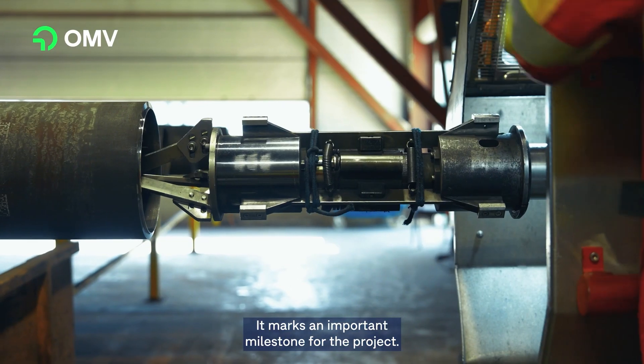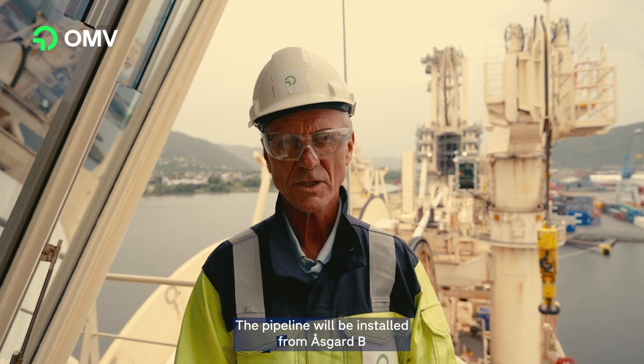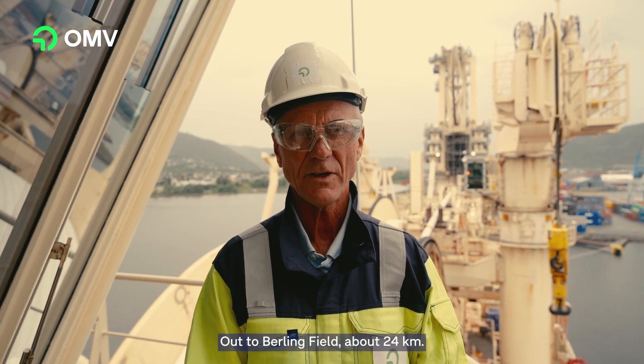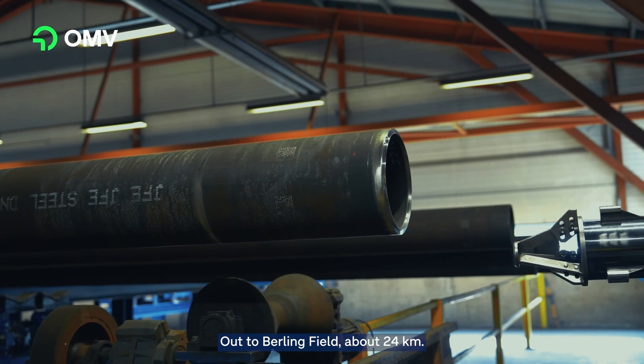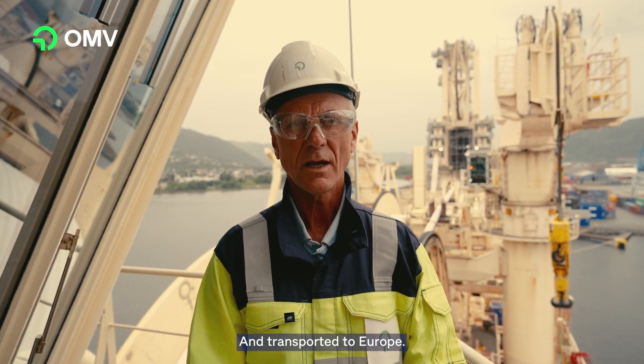This marks an important milestone for the project. The pipeline will be installed from Oscar B out to the Bailing field, about 24 kilometers. The gas will then be processed at Oscar B and transported to Europe.